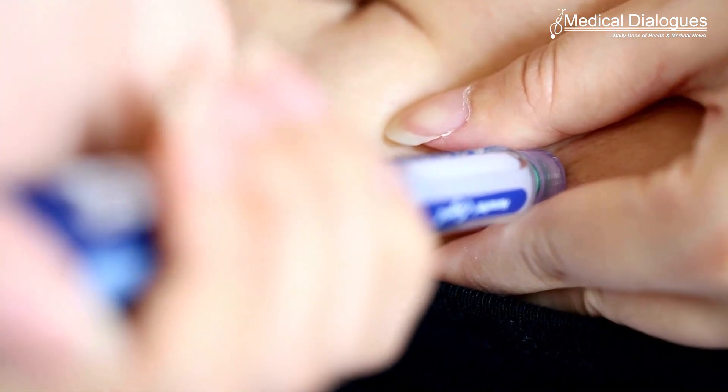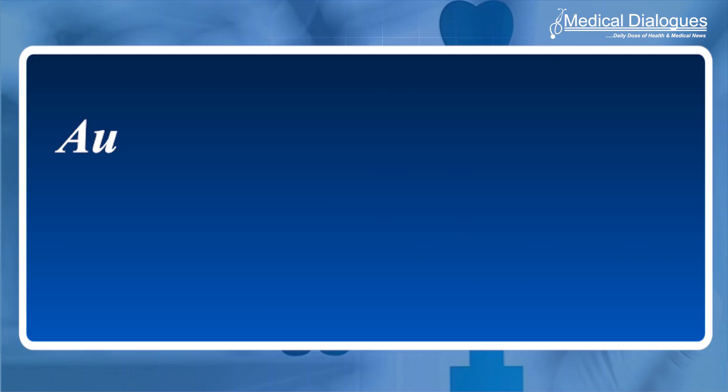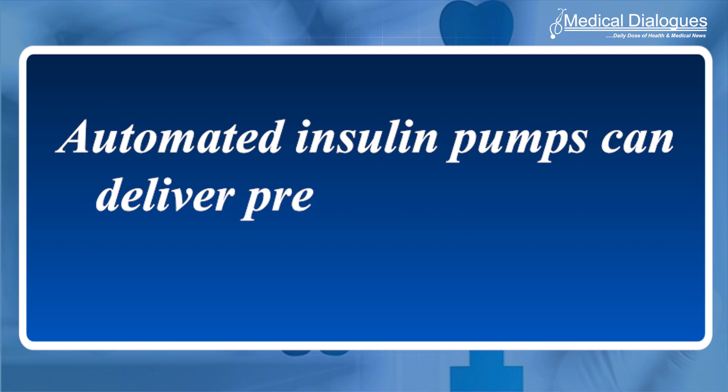Recent clinical studies show that injection via insulin pens can cause insulin to reach the bloodstream so quickly that hypoglycemia, or blood sugar levels that dip below the healthy range, may result. Automated insulin pumps can deliver precise insulin and minimize this risk, but are expensive and available only to a small portion of diabetes patients around the world.